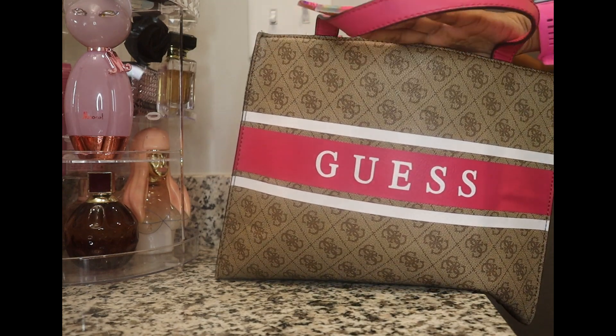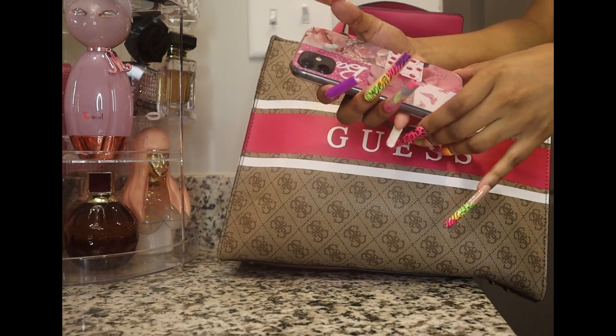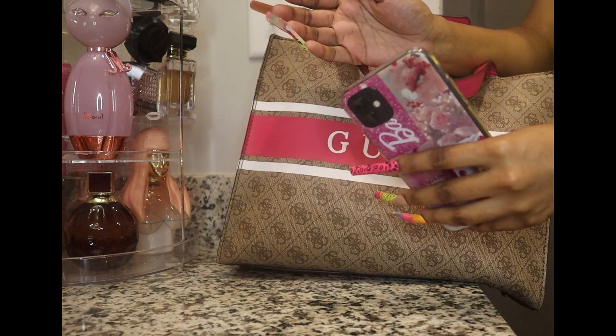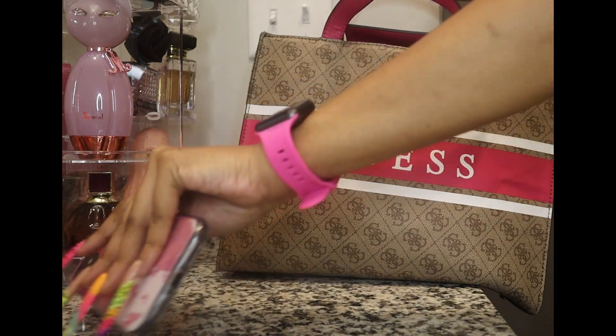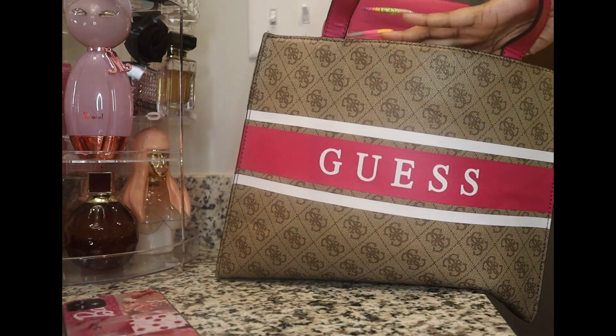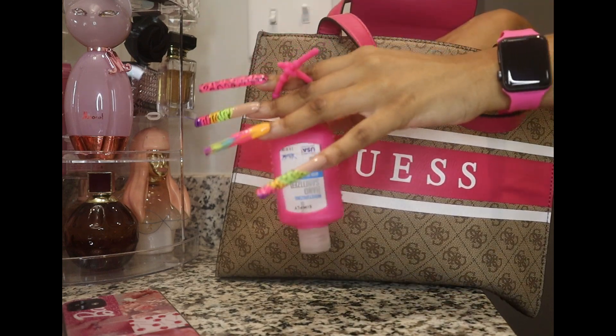I want to take out my phone first. This is my phone — it's a Barbie phone case I got from Shein. Next I have my hand sanitizer here.